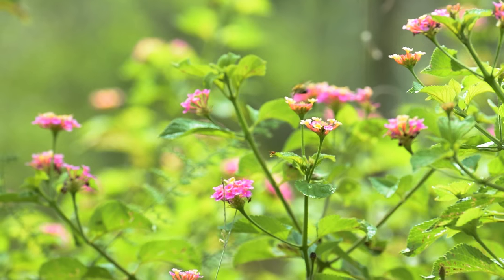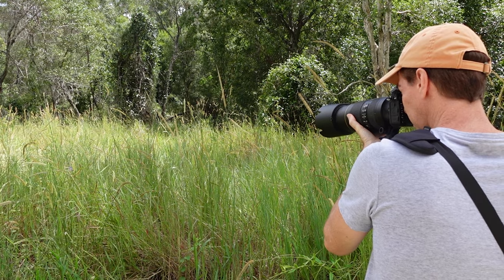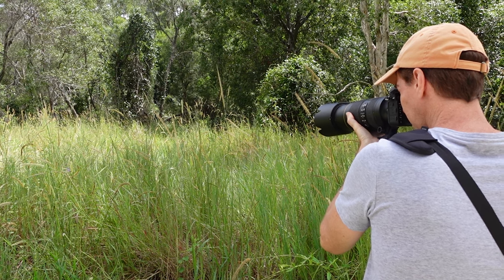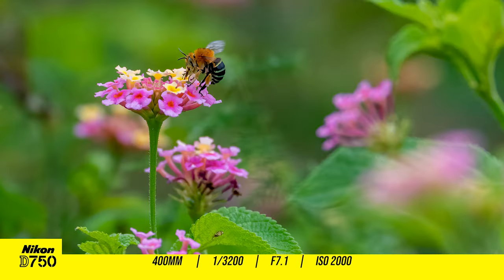I noticed some tiny movement on these pink flowers and again I got pretty excited as I've never seen these type of bees before. These are blue banded bees — super colourful with neon-like striped bodies, and oh man are they great to photograph. Here's a sequence of shots.